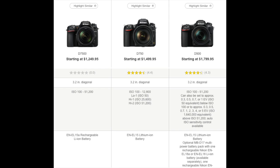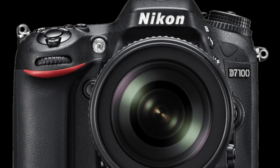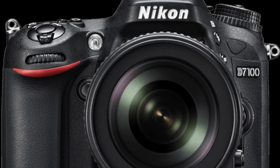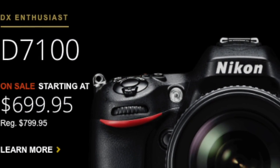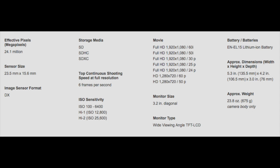If we take another step back and look at the D7100, which is now worth only $696, it also has an effective 24 megapixel sensor with the EXPEED 3 engine, and it has an ISO range of only 100 to 6,000.